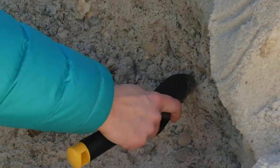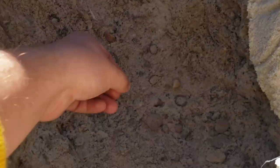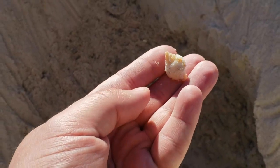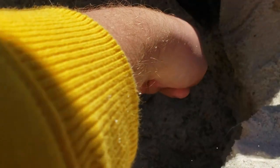Ooh, look at that — a nice nutmeg right here! There you go. There it is — a little baby nutmeg, very cool. Looks like there's another nice olive shell popping out right there — oh, that one was broken. Bummer.